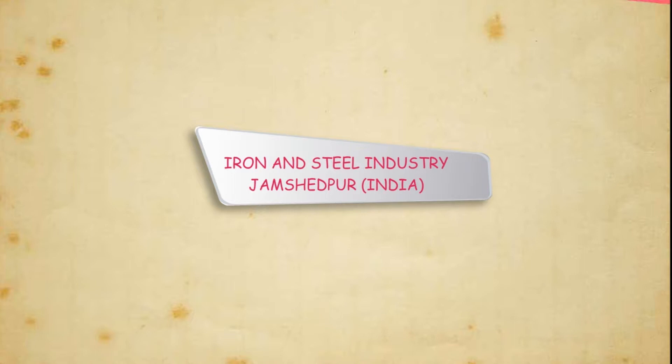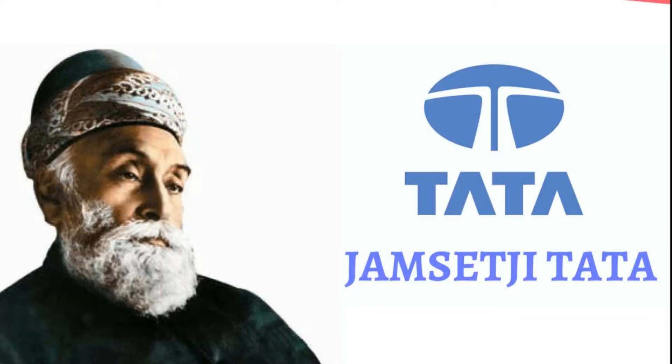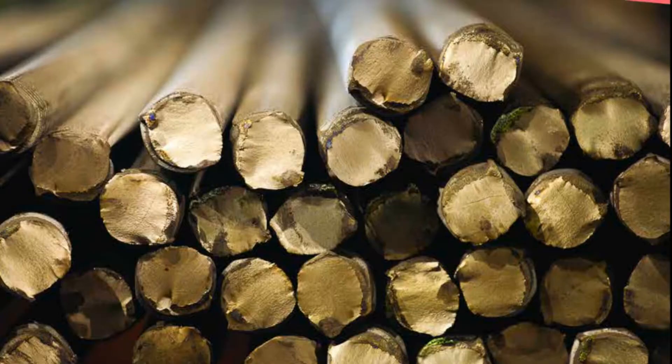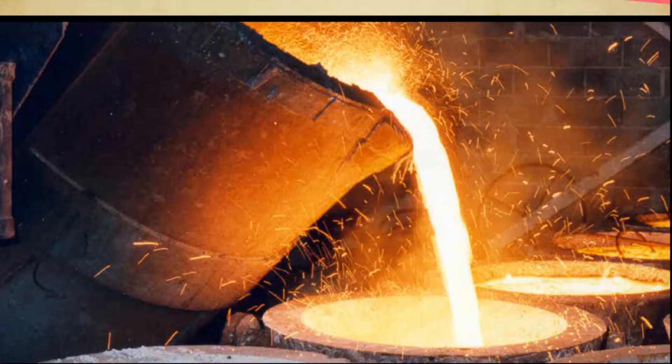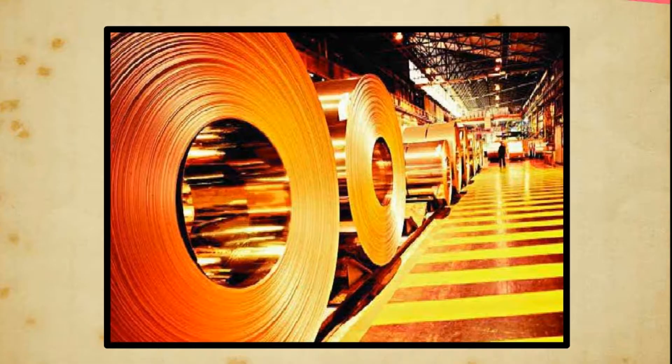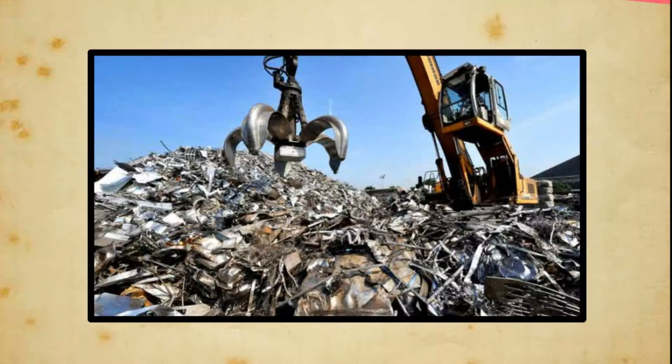Iron and Steel Industry — Jamshedpur, India. Jamshedpur is a well-known industrial town which was a small village called Sakshi till 1907, when Jamshedji Tata selected this site to set up a steel plant. The availability of raw materials is the most important element that determines its location. He chose this location as the raw materials and finished goods were heavy and so the location had to be in close proximity to the available raw materials.